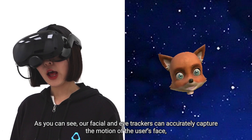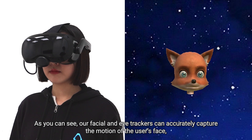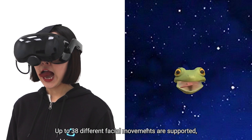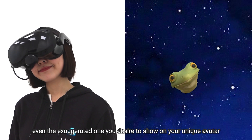As you can see, our eye and facial trackers can accurately capture the motion of the user's face, like eye rolling and blinking. Up to 38 different facial movements are supported, even the exaggerated ones you decide to show on your unique avatar.